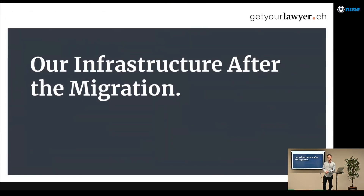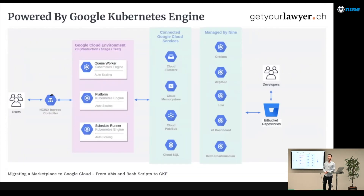Now let's look at our infrastructure on Google Cloud. Following the KISS and YAGNI principles — keep it simple and stupid, and you ain't gonna need it — we have an Nginx load balancer at the front, then three deployments: the queue workers, the platform, and the schedule runner. On the platform we run all web applications in one container since it's one codebase — we can separate them later. We have managed Google services, services managed by Nine such as the Kubernetes dashboard and log aggregation, and all code comes from Bitbucket repositories via deployment pipelines.